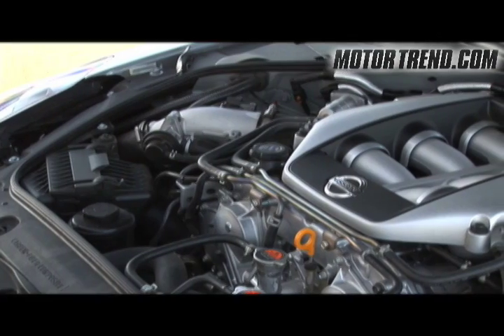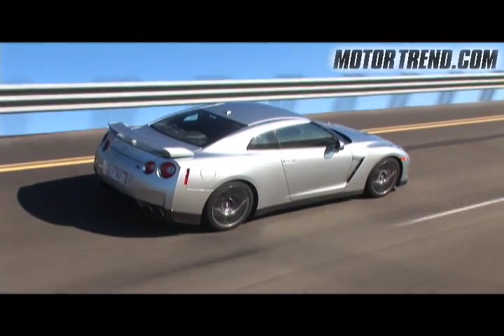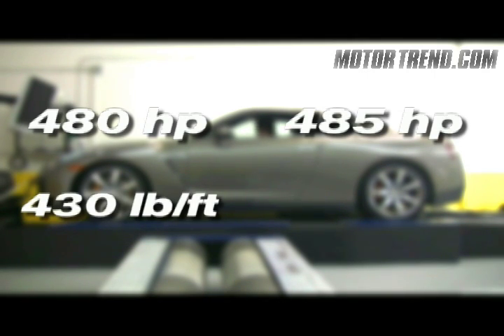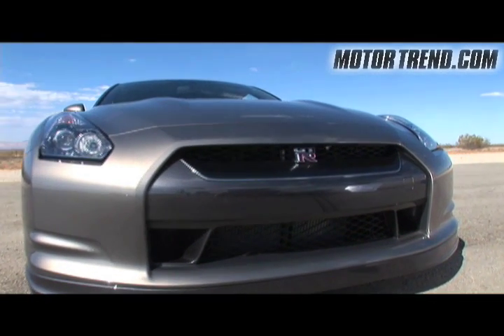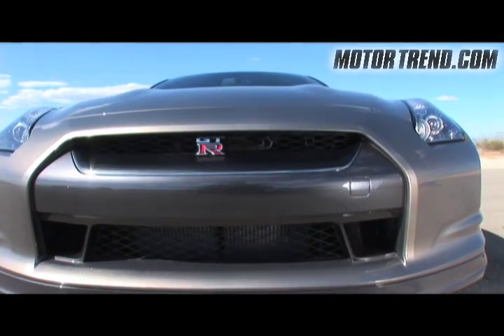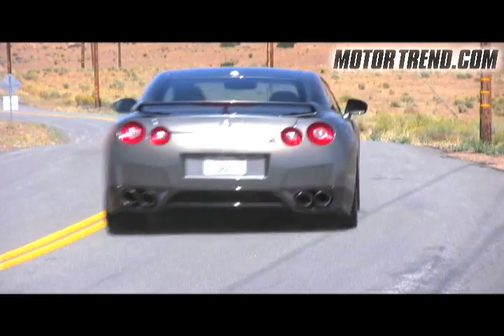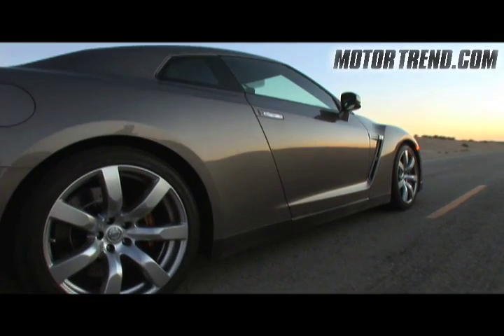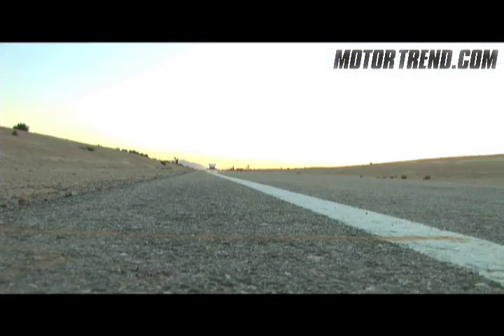So what did we discover? Nissan's claim of 480 horsepower is pretty accurate, but the torque numbers tell a different story. We saw a 5 horsepower difference between Nissan's claim numbers and what we measured, but there was a 40 pound-foot difference in Nissan's claim torque number compared to what we measured. Nissan attributes the GT-R's impressive numbers in part to its ultra-low friction driveline, but the loss we measured is an above average 19%, with the GT-R losing around 90 peak horsepower due to driveline losses. Looks like incredible grip, launch control, short gearing, and uninterrupted torque during shifts are responsible for the big performance numbers.